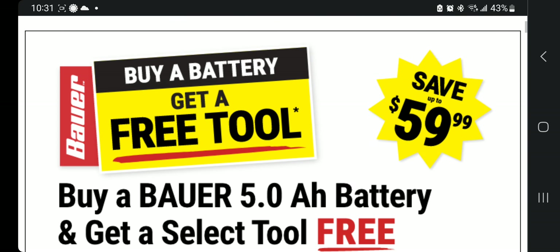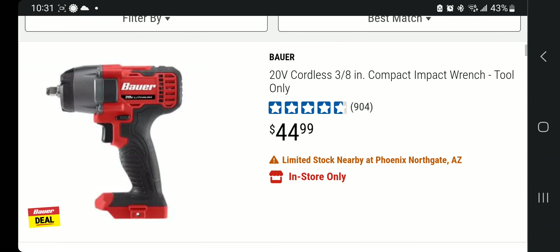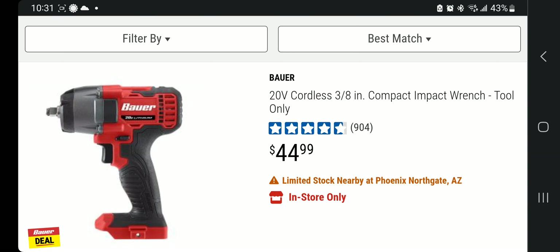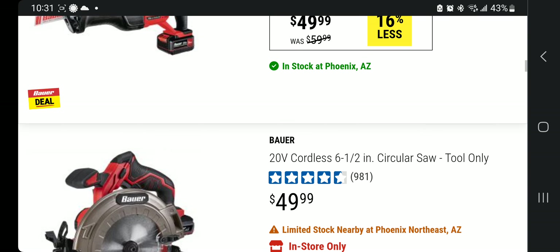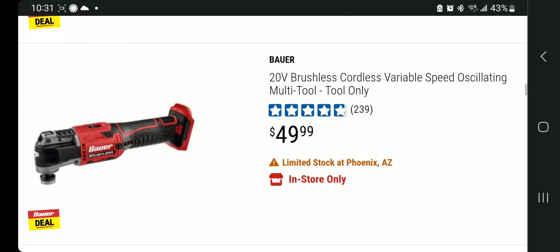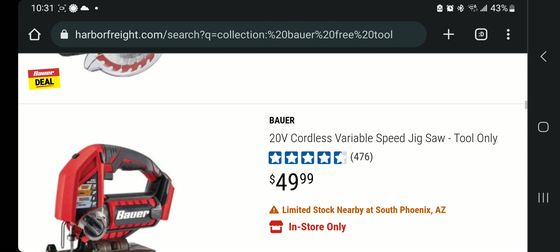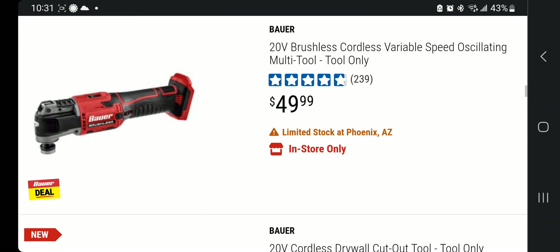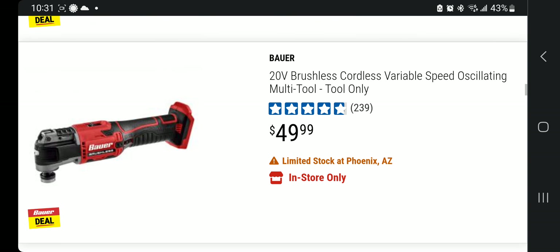I'd definitely go for the brushless tools — even the impact wrench for engine bay work. Just keep in mind this is a DIY line, similar to Ryobi or Cobalt. I'll leave the link in the description below. Don't forget to subscribe and hit the like button, and I'll see you on the next one — thanks for watching.